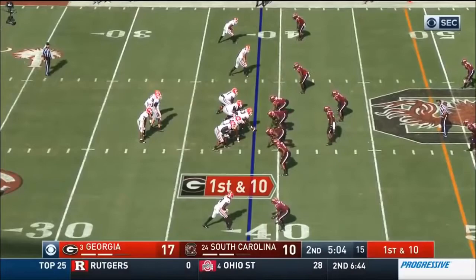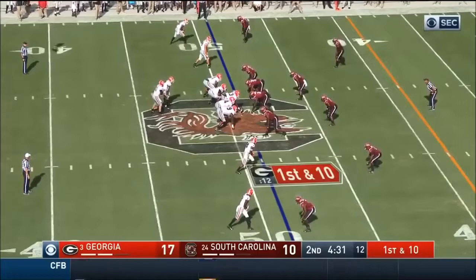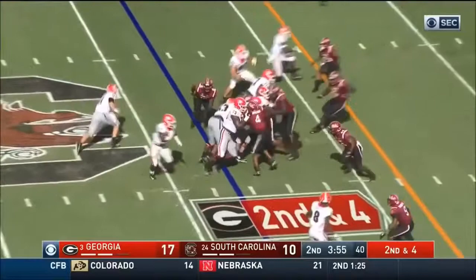In the Georgia backfield with Fromm, now Swift will go in motion out of it. Fromm fires complete to Terry Godwin. DeAndre Swift up the middle, taking the tackle back in. Second down and four. Holyfield cuts it to the corner, got the first down.